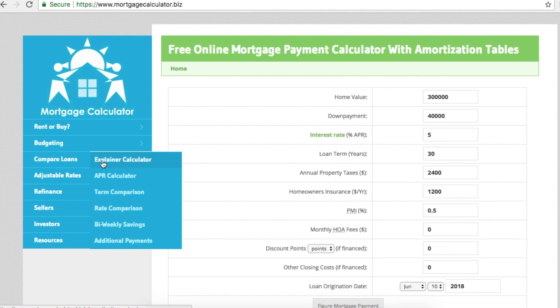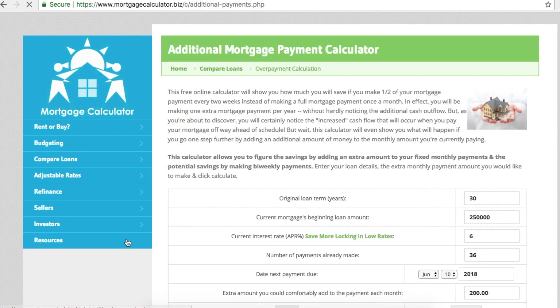Going to this website, you want to click on 'Compare Loans — Additional Payments,' and up comes an additional mortgage payment calculator. I found this calculator quite useful in terms of helping you plan the different strategies involved in paying your mortgage faster.